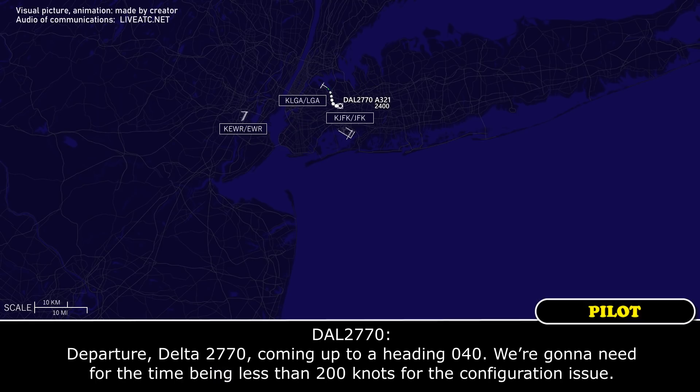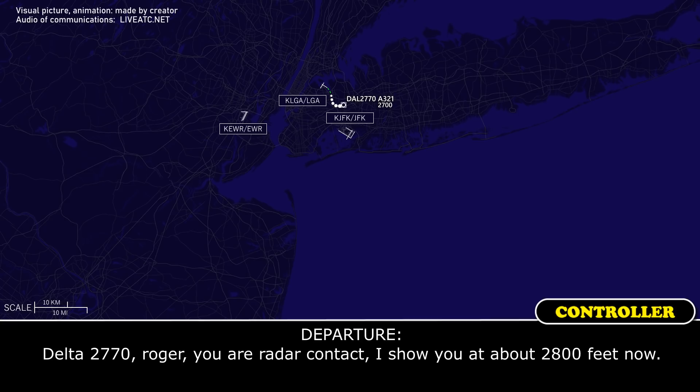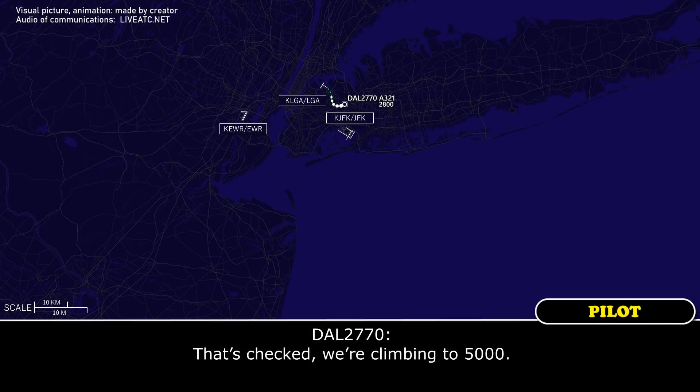Departure Delta 2770, coming left to a heading of 040. We're going to need, for the time being, less than 200 knots for a deconfiguration issue. Delta 2770, roger, radar contact and I'll show you out of 2800 feet now. That checks for climb at 5.